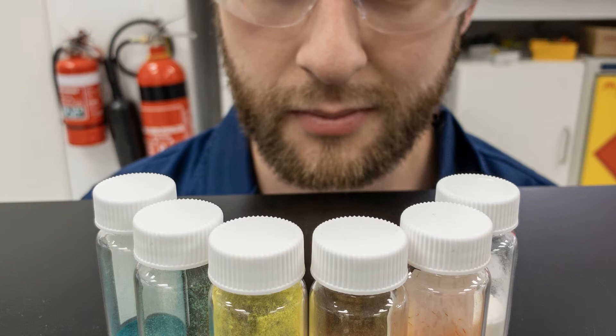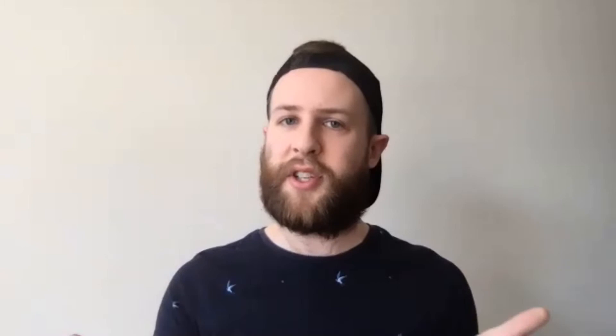So between 8 a.m. and 10 a.m. I'll be analyzing: has my reaction worked? Is it bubbling? Has it changed color? Those different sorts of things.